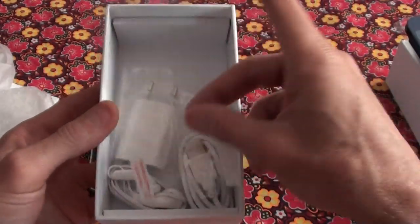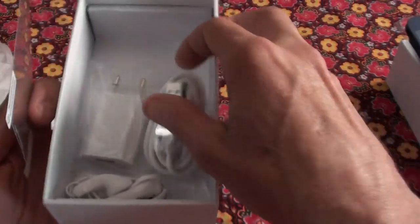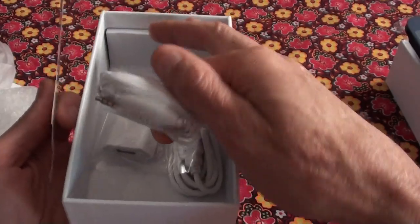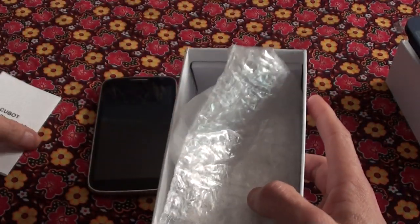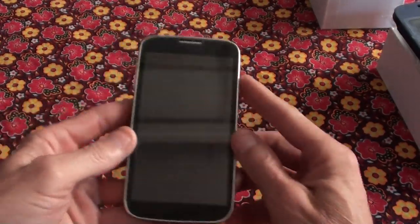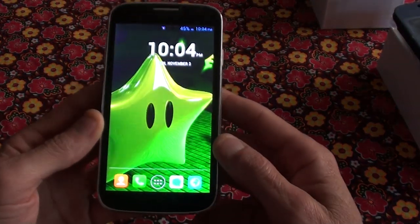You get that free — normally these things cost around 200 Namibian dollars extra. And you also get a free screen protector, which is also 50 dollars, your data cable, and a set of headphones.